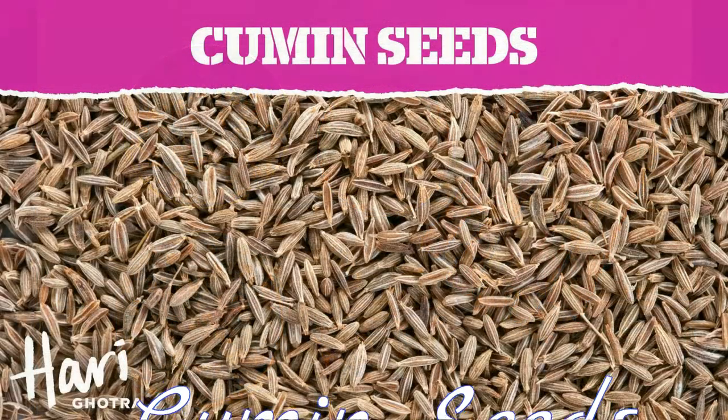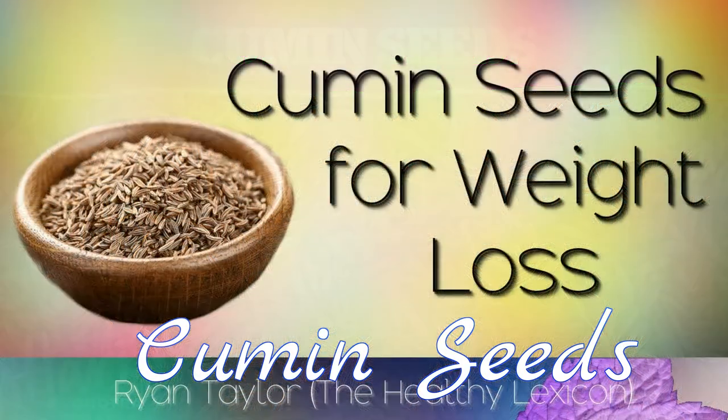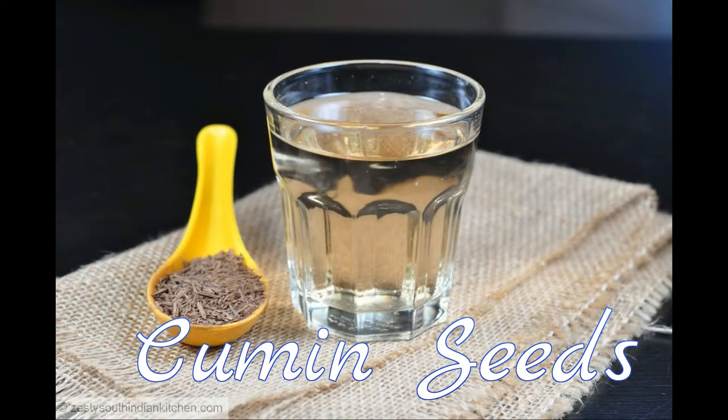7. Cumin seeds. Cumin seeds work as a great acid neutralizer, aid digestion and relieve stomach pain. Slightly crush some roasted cumin seeds, stir into a glass of water, or steep one teaspoon of cumin seeds in a cup of boiled water and drink it after every meal.